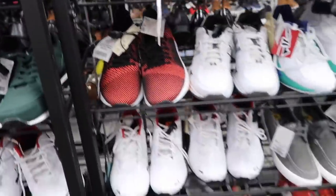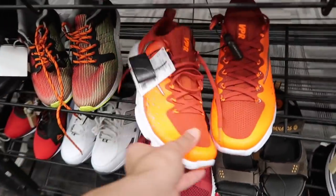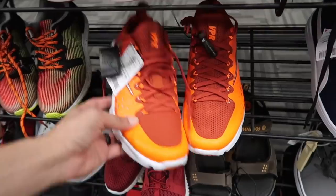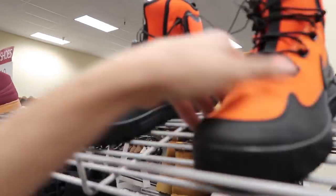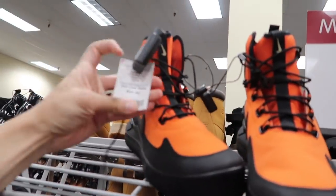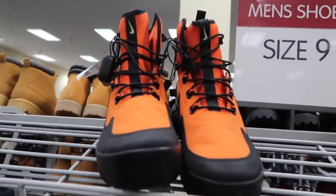This is Fila — I thought it was New Balance. At least we got these vapor orange for $40. Check out these Nike boots, a little dirty on the side, orange and black, at $54.